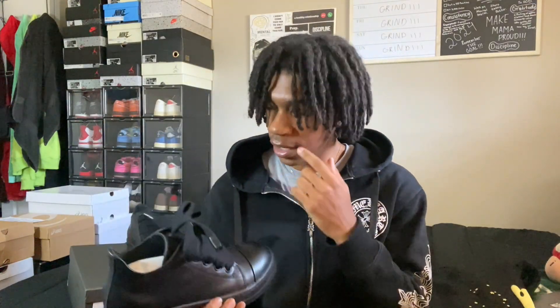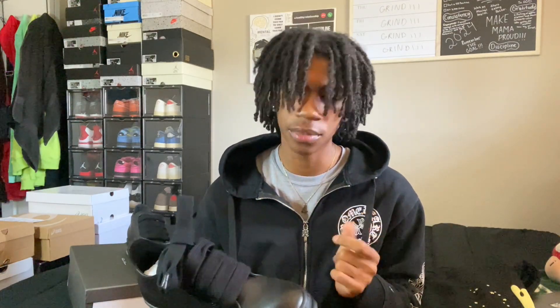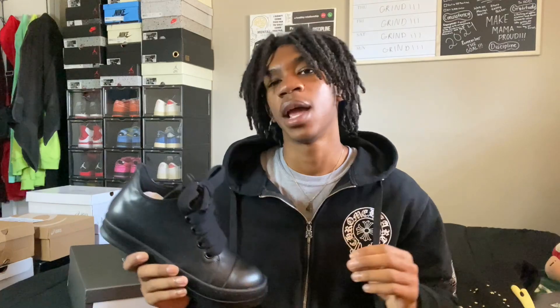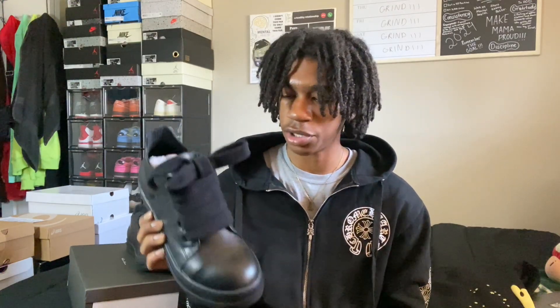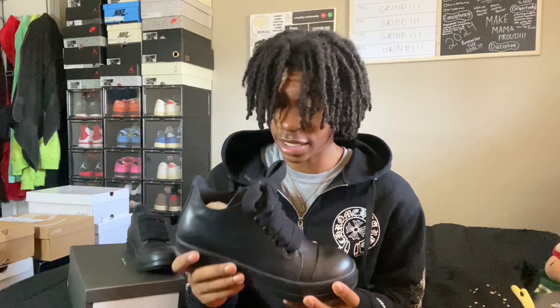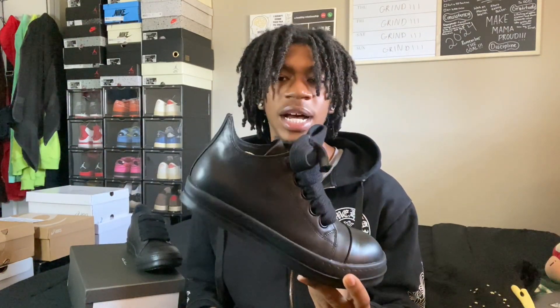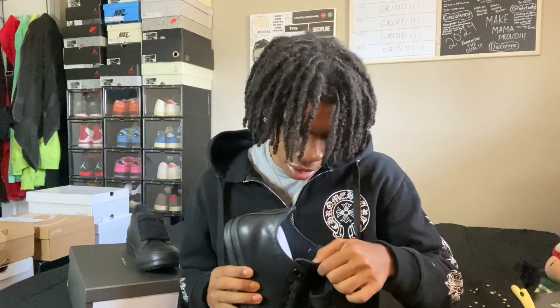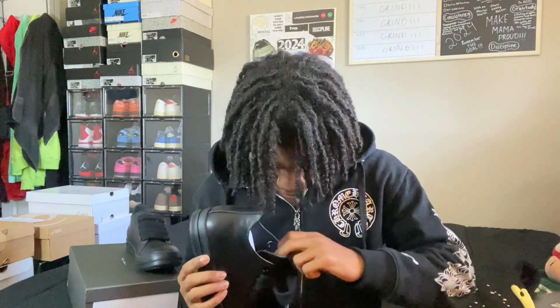I actually tried to relace these but I didn't like it, so I stuck with the original laces. The leather on this pair is really good. Comfortability is good too — though you can't wear these all the time. I did go size 42. They got a little logo on the inside — let me know in the comments if you know what that is, I'm not sure if it's some Rick Owens signature logo or something. It does say Rick Owens on the bottom.